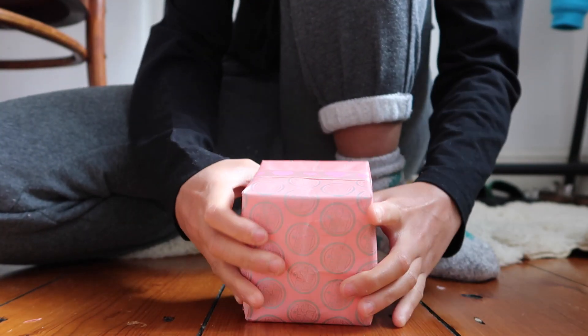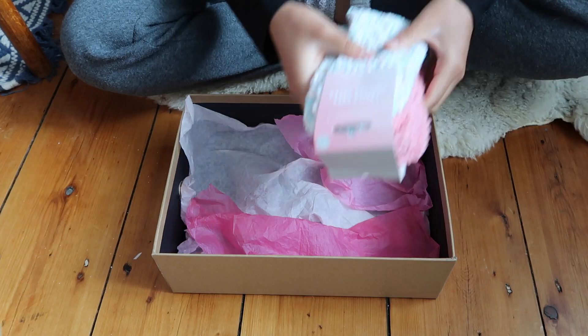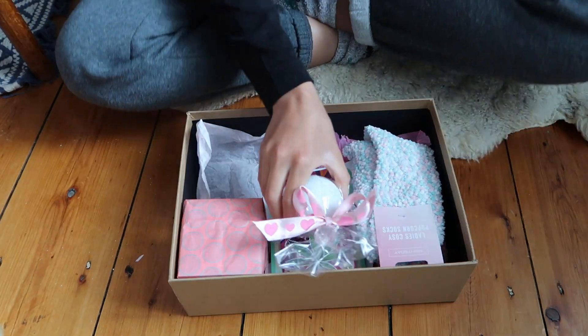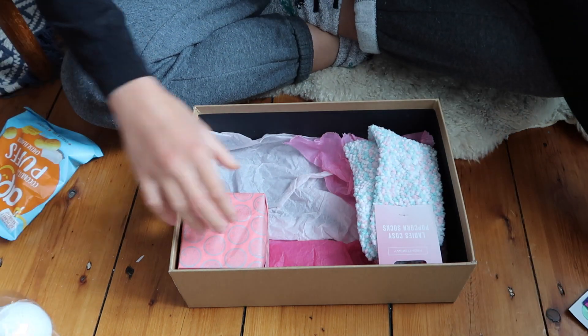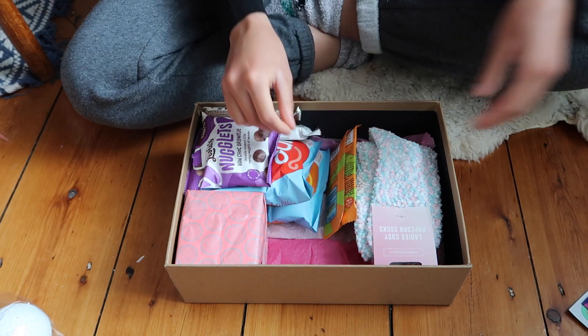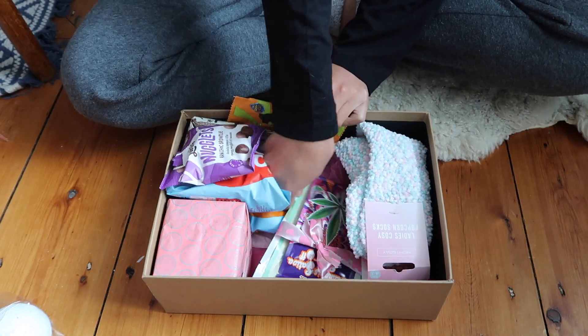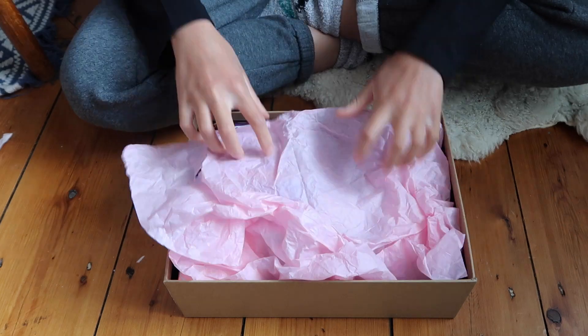Finally I am done — that almost took me like eight minutes! I have three different types of pink tissue paper. I literally completely forgot about these — I bought these for her and they're glow-up stars. You can just stick them up on your walls and they glow in the night, so I'm going to put them inside too.